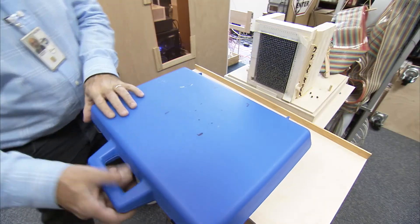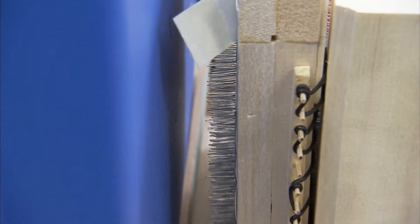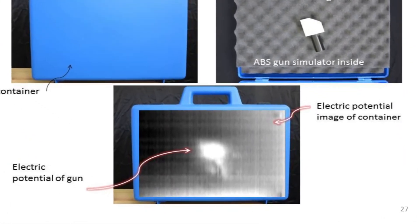Baggage inspection. Additive manufacturing has come forward where people can now make weapons out of all plastic. You can actually image through the container to identify those, and they light up like light bulbs in this case because they're generally polymer systems.